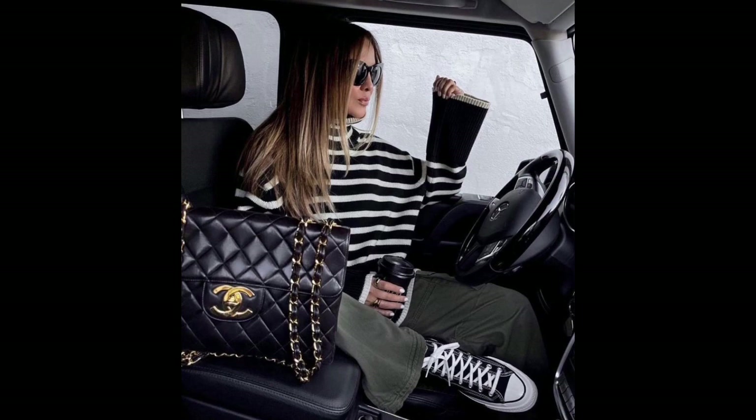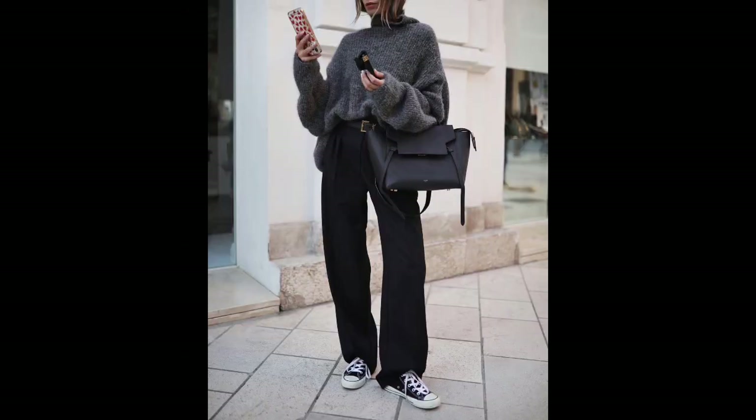Sleek and petite sneakers: Miniature models that tightly fit the foot transform women into graceful figures. Sneakers can be combined with any clothing, even classic suits, and can feature either velcro or tie closures. These are a great option for an active weekend, jogging on the treadmill, or relaxing at a barbecue.